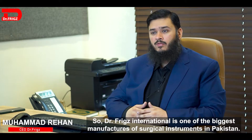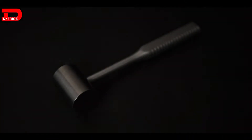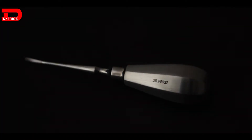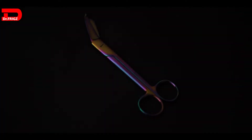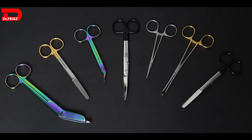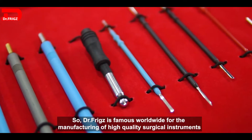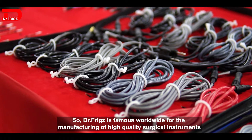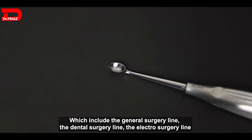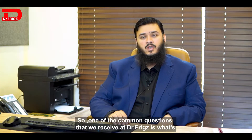Dr. Fritz International is one of the biggest manufacturers of surgical instruments in Pakistan. Dr. Fritz is famous worldwide for the manufacturing of high-quality surgical instruments, which include the general surgery line, the dental surgery line, and the electrosurgery line.